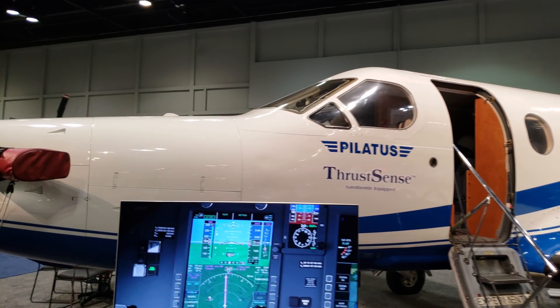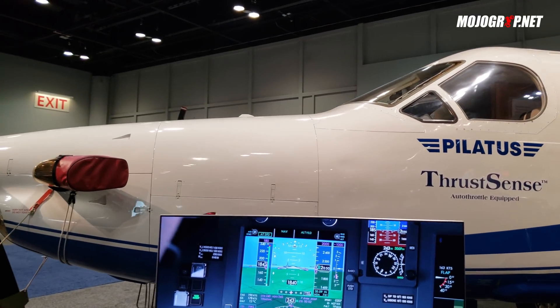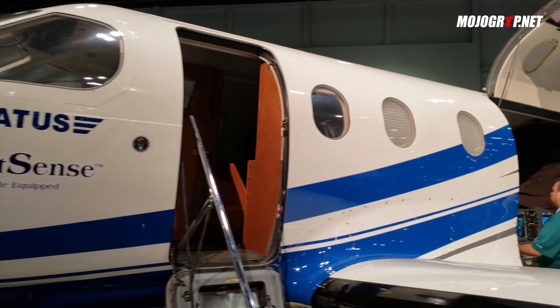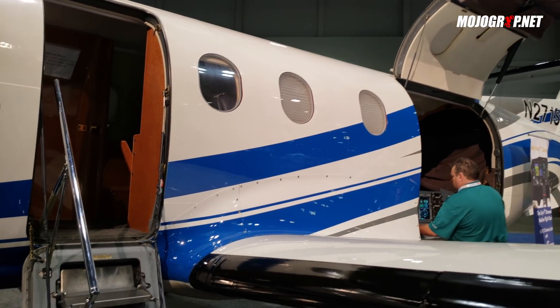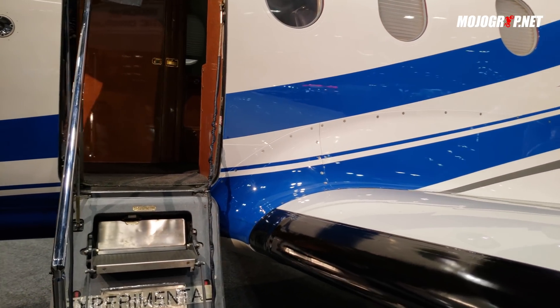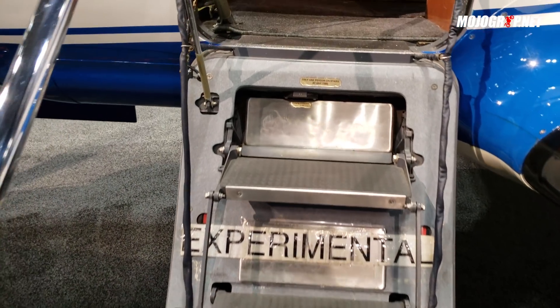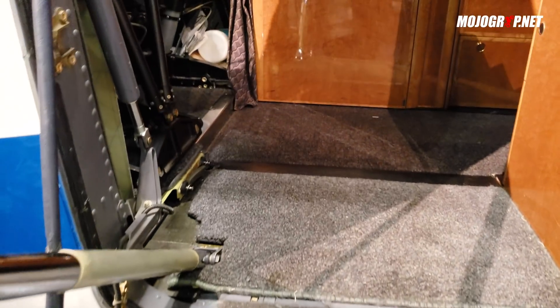Hey guys, welcome back to Mojo Grip. Right here in front of me is the Pilatus PC-12. A lot of you are already familiar with this aircraft, but this particular aircraft is just a model for this company that's showing it here. I'm just going to get in the airplane for you.